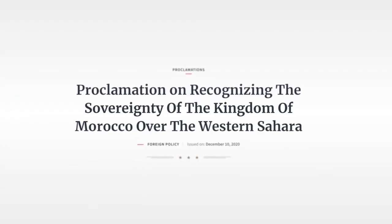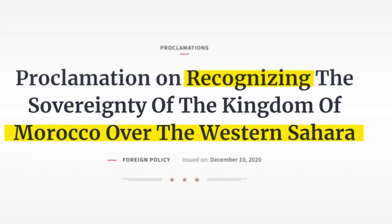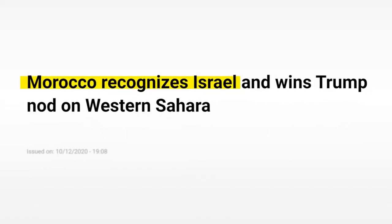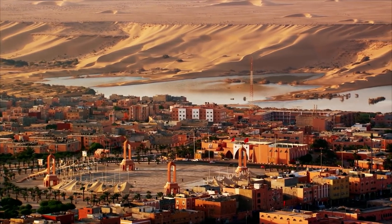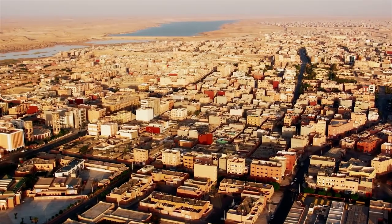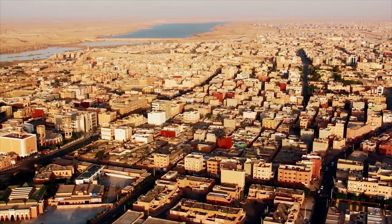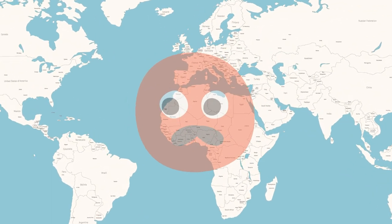Many countries don't recognize Morocco's claim on this land. But last year, the Trump administration suddenly recognized Morocco's claim, and the reason behind this is that Morocco recognized Israel — the dirty geopolitics. Nowadays, the actual people of this land are living in a tiny strip of land under the eye of the Moroccan army, trying to make Western Sahara free. But considering the current situation, it seems that day is not coming anytime soon.